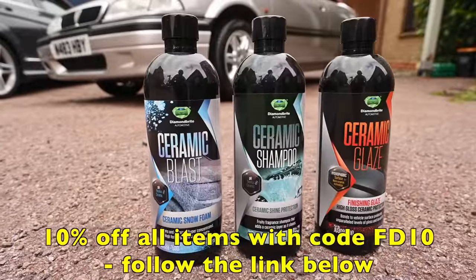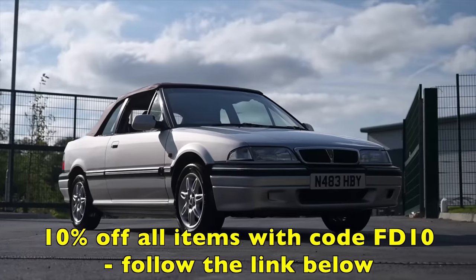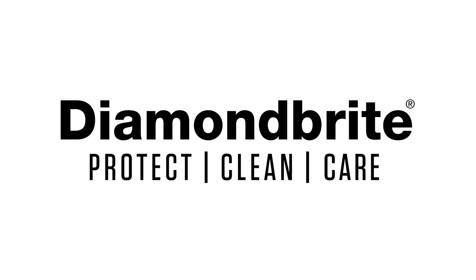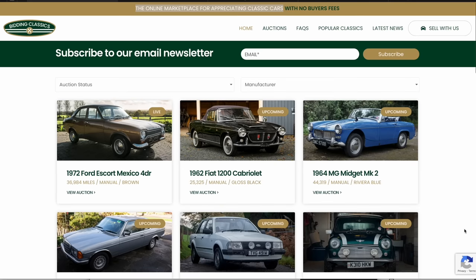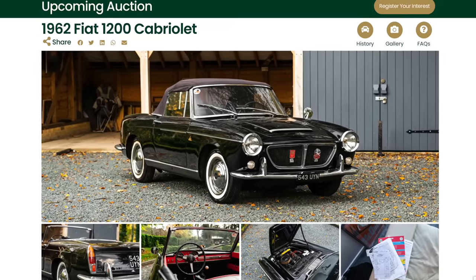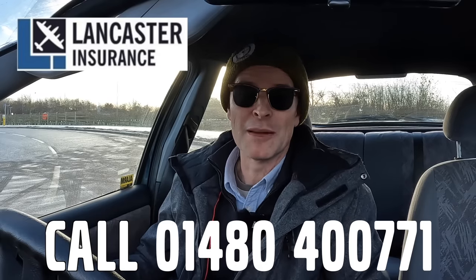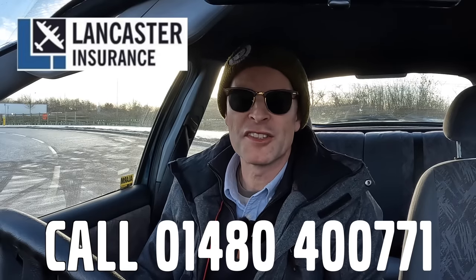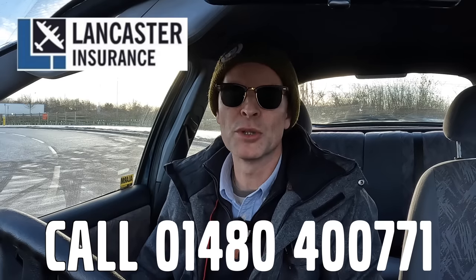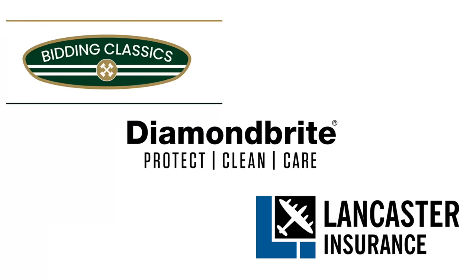Furious Driving is presented by Diamond Bright - keeping the furious fleet shining. You can protect, clean and care for your car with 10% off site-wide using code FD10. Bidding Classics is the online marketplace for appreciating classic cars with more cars added every week. And Lancaster Insurance Services is a company I've been a happy customer of for quite some time - one of the biggest specialist insurers in the UK covering vintage to modern classic car and motorbike.